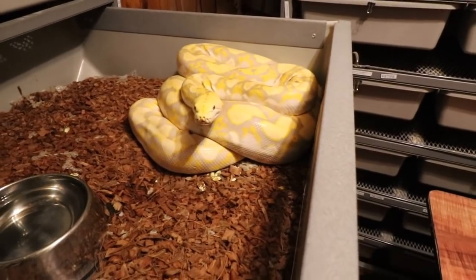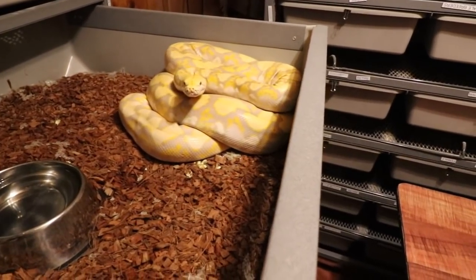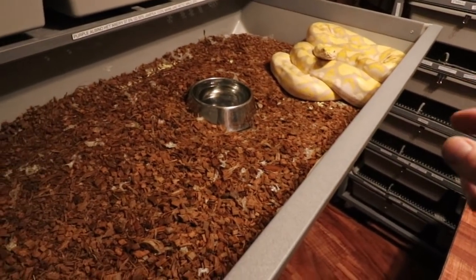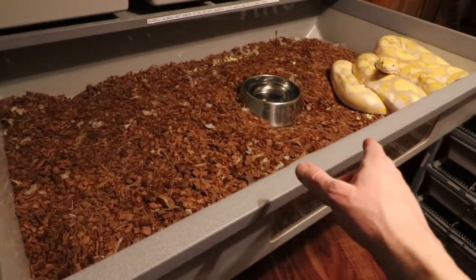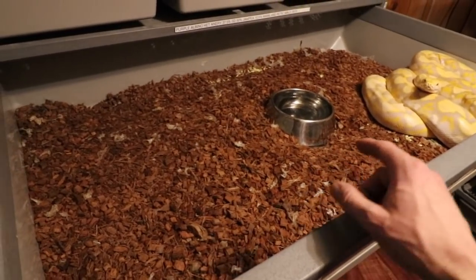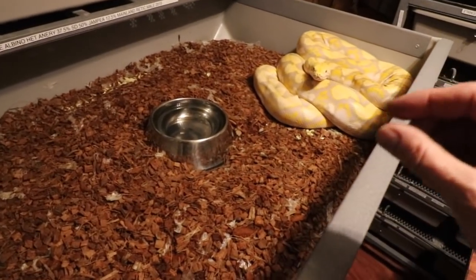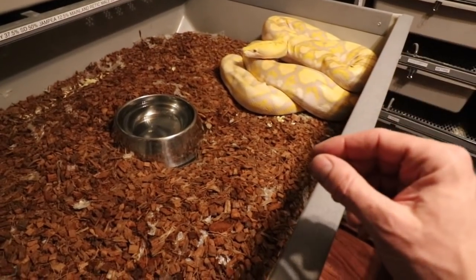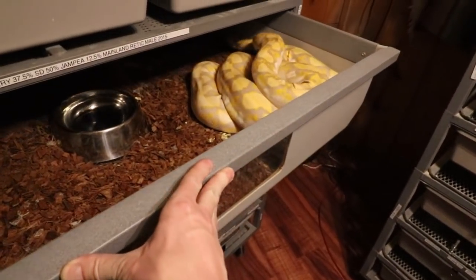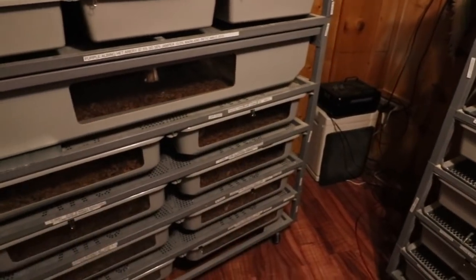If you're thinking about getting into reticulated pythons, I'd highly recommend the super dwarf or dwarf. My other female retic is 50% Jampea dwarf and she totally outgrew the boa tub — she started pushing on the sides, which messed up her mouth really bad. She got a really swollen mouth and a respiratory infection, wheezing and coughing. I actually thought she was going to die. I moved her into her own enclosure outside.